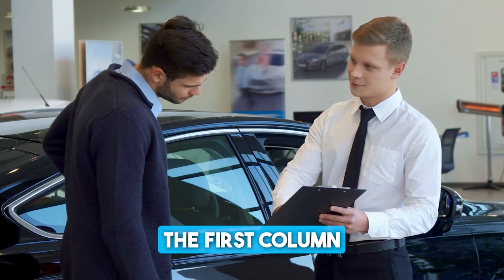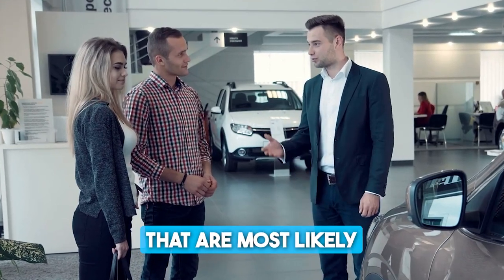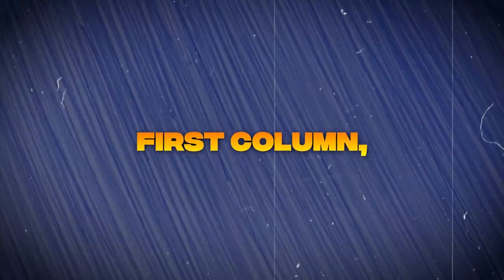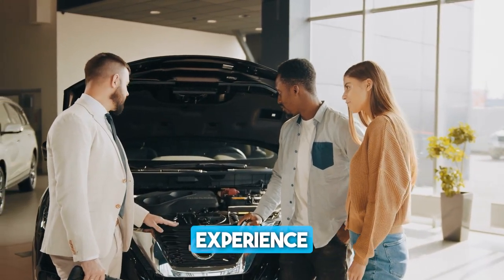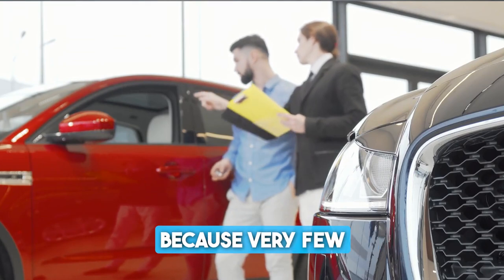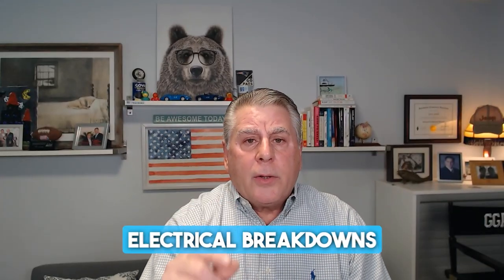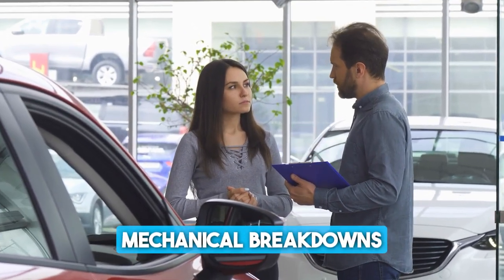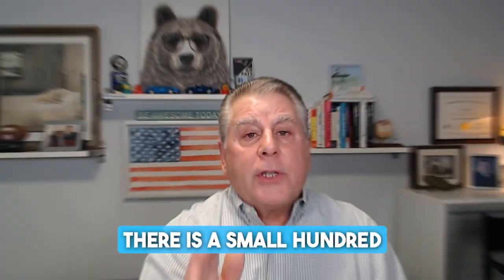I like to call the first column the 'Worry-Free' column. That 'may I' is going to allow you to move forward because very few people will say no when you are polite. So I like to call this the Worry-Free column because of every option available, beginning with a vehicle service contract. It pays for mechanical and electrical breakdowns. The vehicle service contract will pay for mechanical and electrical breakdowns for five years, 100,000 miles. It also will pay for a rental car, towing, and roadside assistance, and trip interruption should you be away from home. There is a small $100 deductible.